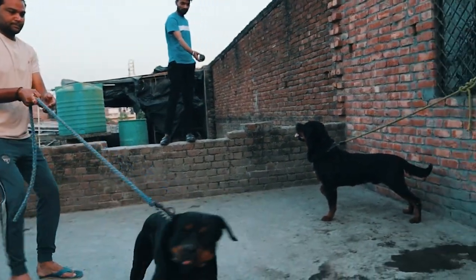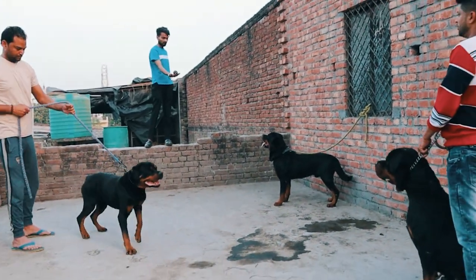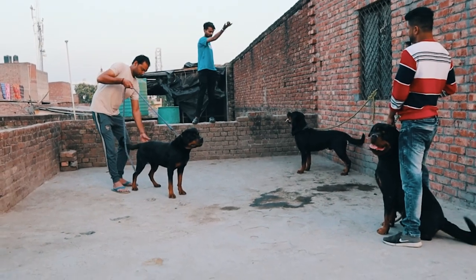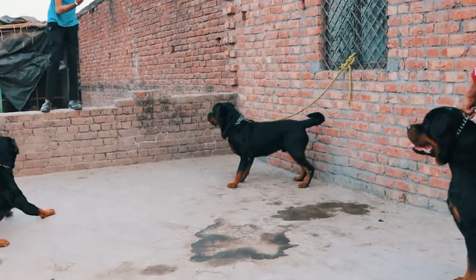He has a Rottweiler and a Bull Mastiff. The third dog breed is German Shepherd, but he is not available now so I will not show you that in this video. I am showing you the Rottweiler and Bull Mastiff.